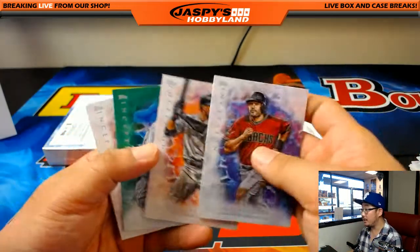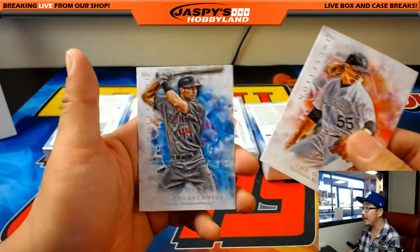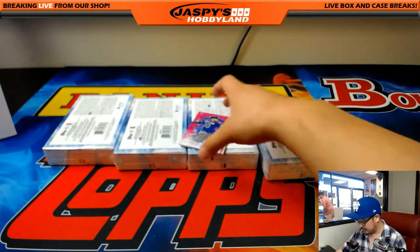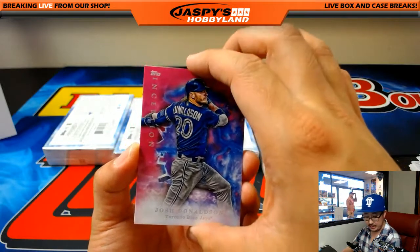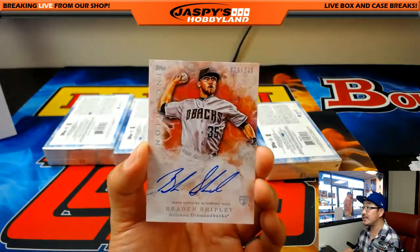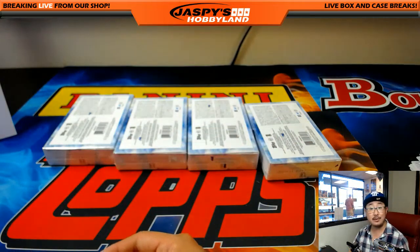Next box: AJ Pollock, Starling Marte, Steven Matz for the Mets, Jon Gray, and Paul Goldschmidt - who's been having a hell of a season. 75 out of 99, Josh Donaldson, Blue Jays - Matthew D. And Braden Shipley, 76 out of 249 autograph, for Matt D and the Diamondbacks.